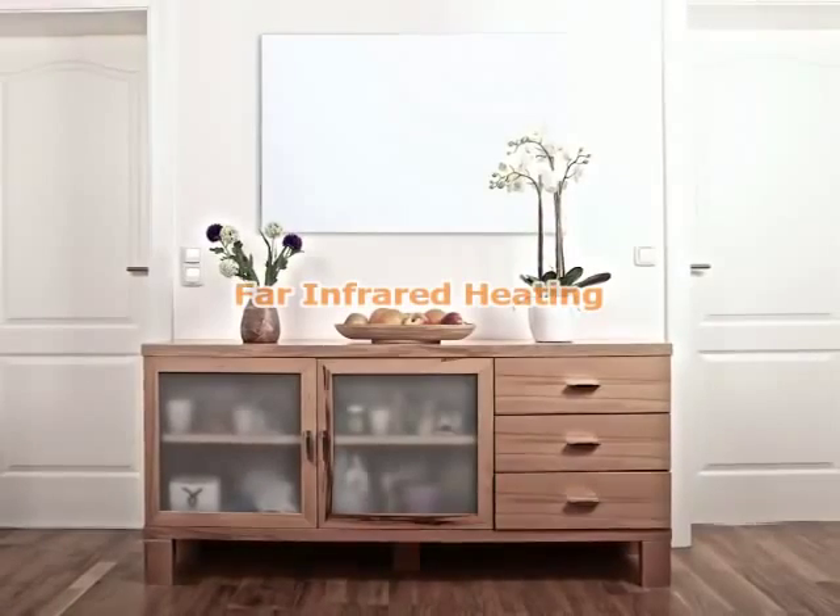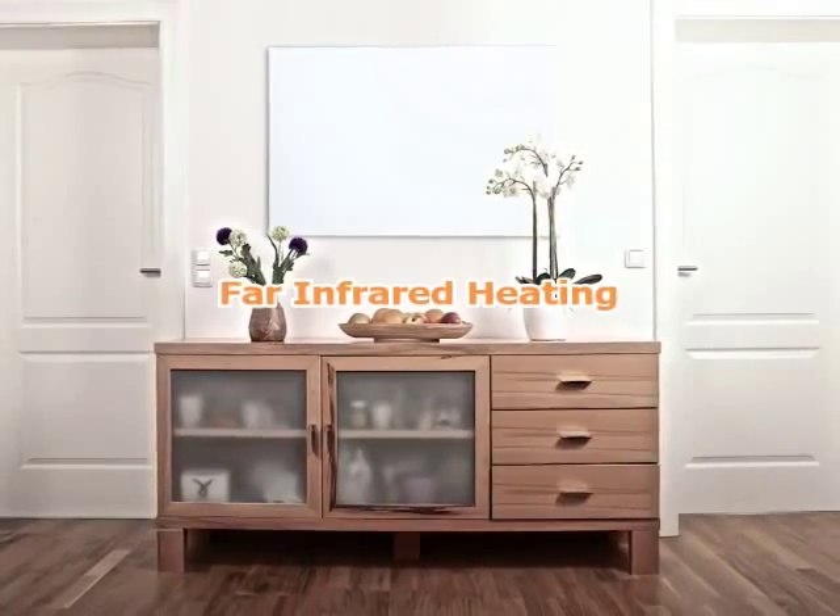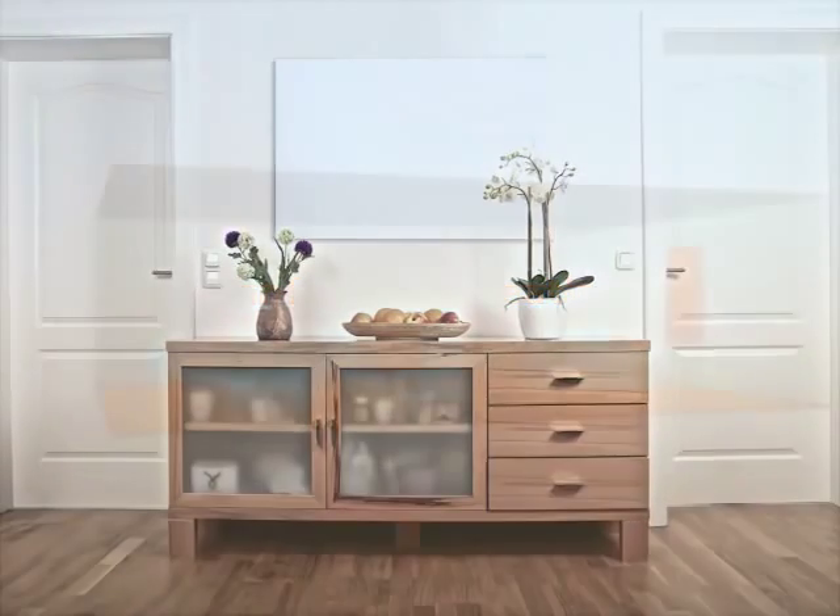Welcome to Infrared Heaters Direct, the UK's number one supplier of far infrared heating.